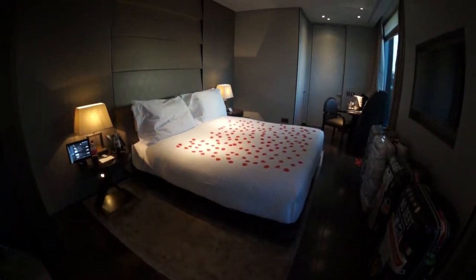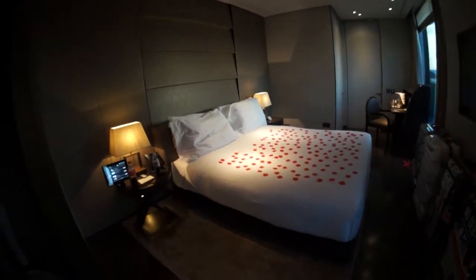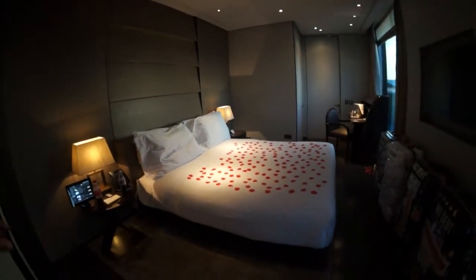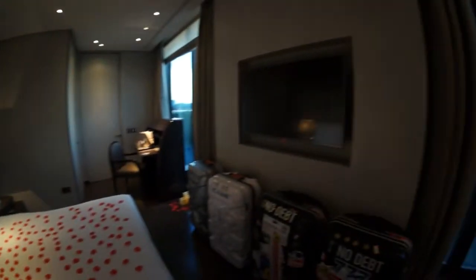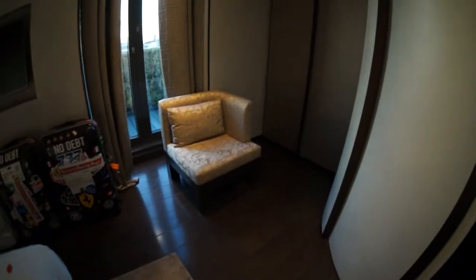Just over here we've got the bed, set up with the rose petals — lovely job, Armani. There's a TV over here and a sitting couch over here as well.